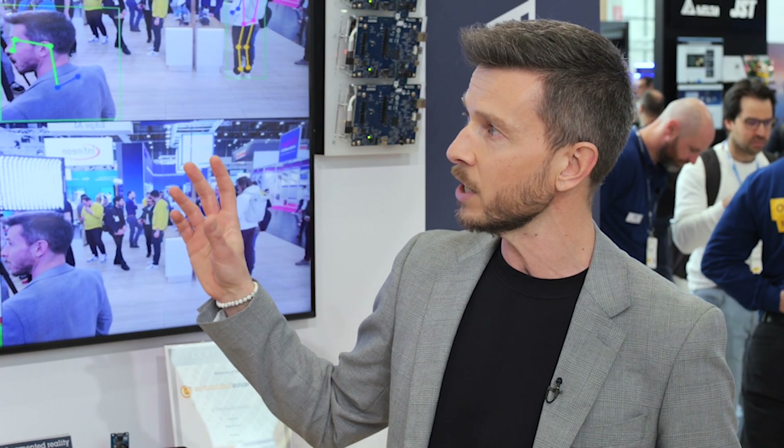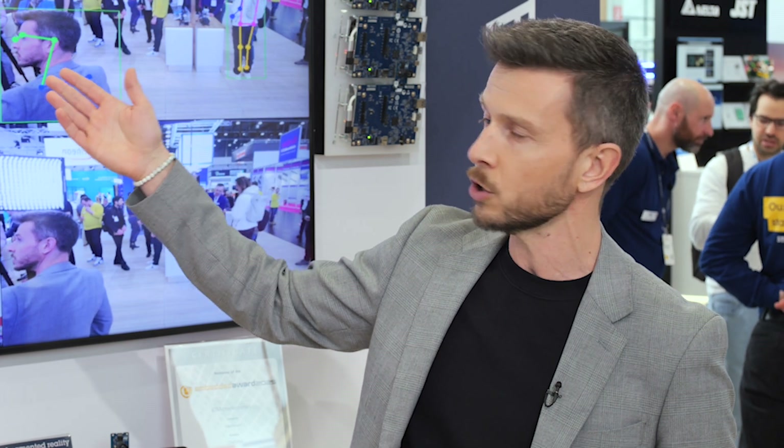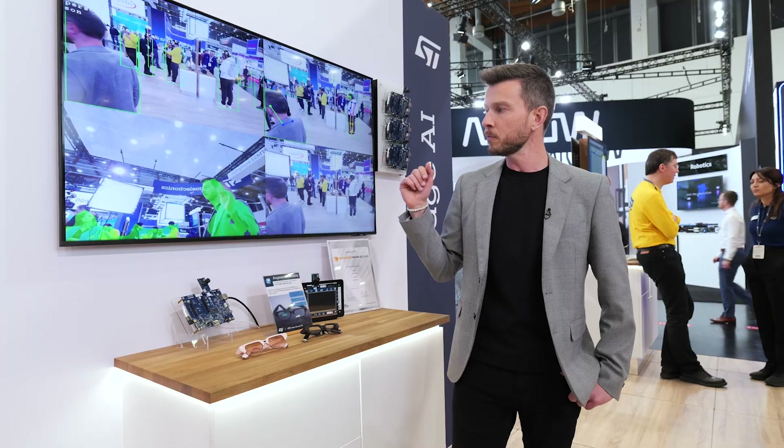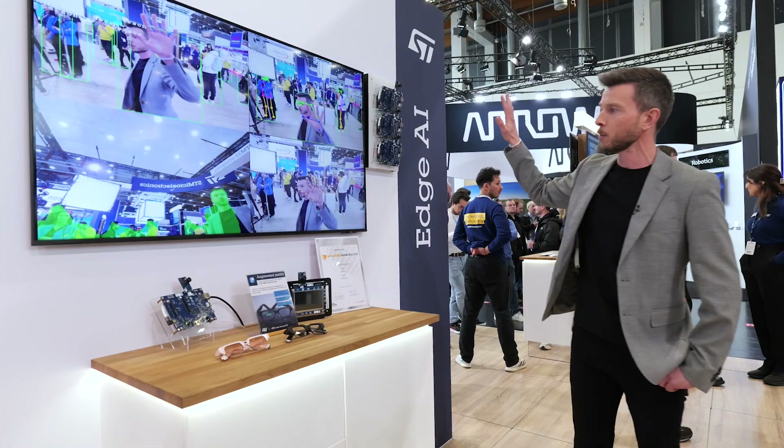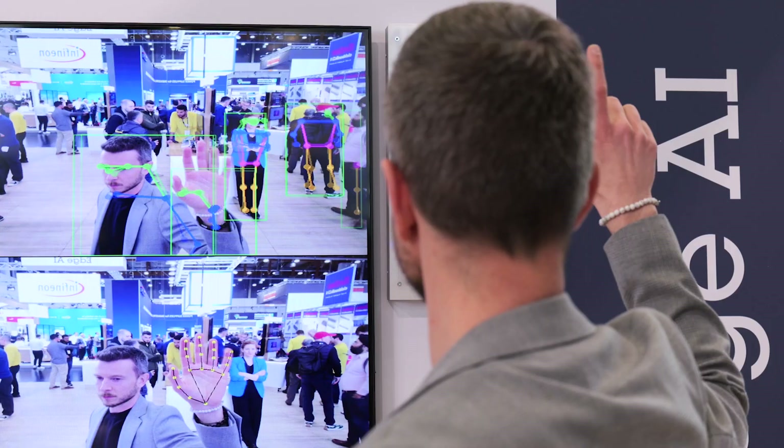We are showcasing computer vision applications for person detection, person counting, pose estimation — which can be used for tracking people's movements — instance segmentation, and also a very cool demonstration about hand tracking and detection.